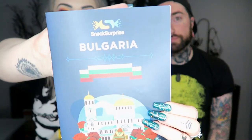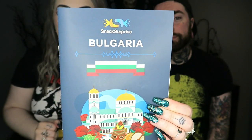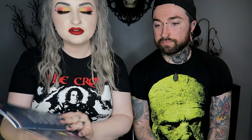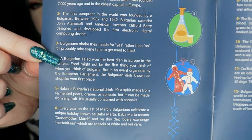We're gonna open this and try all the snacks and give you our opinions. This month it is Bulgaria, so all of the snacks and drink and everything are all from Bulgaria. There's a little facts about Bulgaria thing inside — I'll just hold it up in case anyone wants to pause and read it.